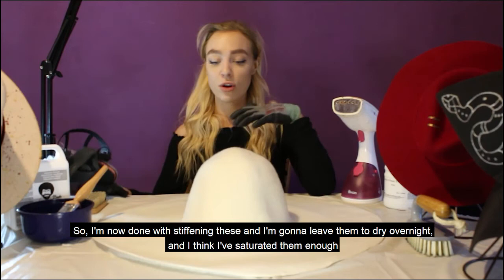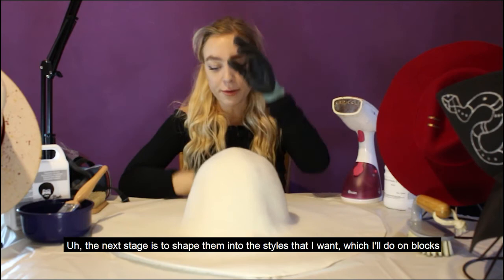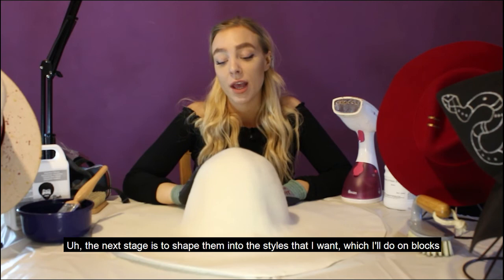The next stage is to shape them into the styles I want, which I'll do on blocks. You can watch how I do this next week at the same time — Wednesday at 11 o'clock. Thanks for watching, see you next week!